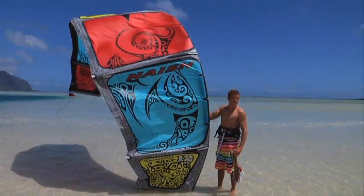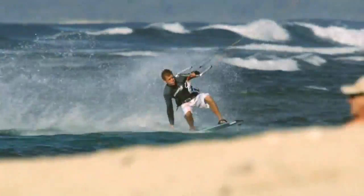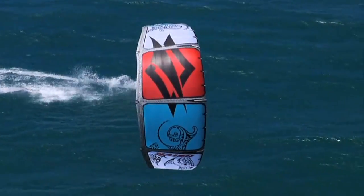Kevin Langary marched to the top of the podium and earned the World Championship title using the Torch. For 2011, the Torch continues its unsurpassed performance with polished refinements that will take all riders to the next level.